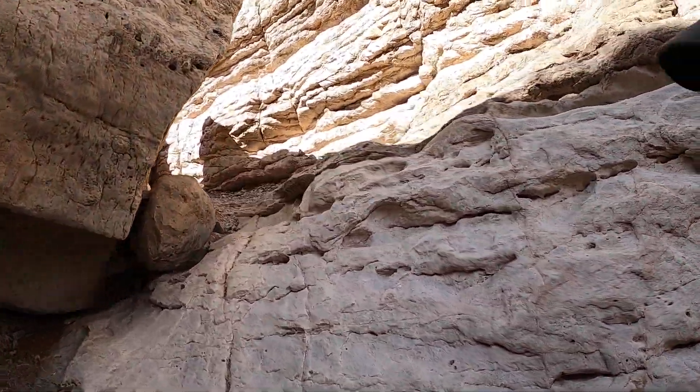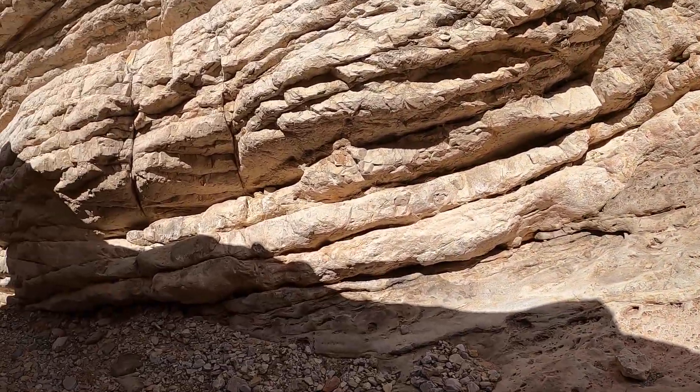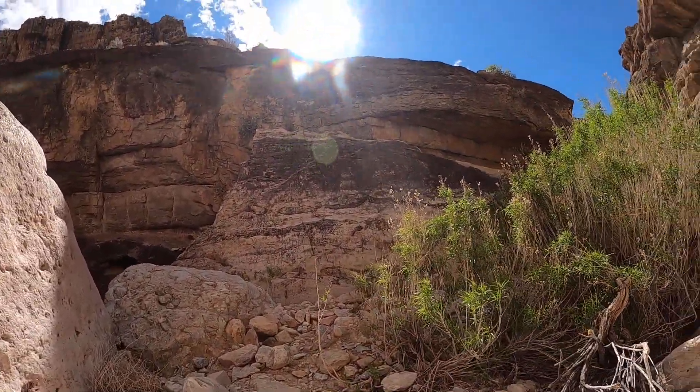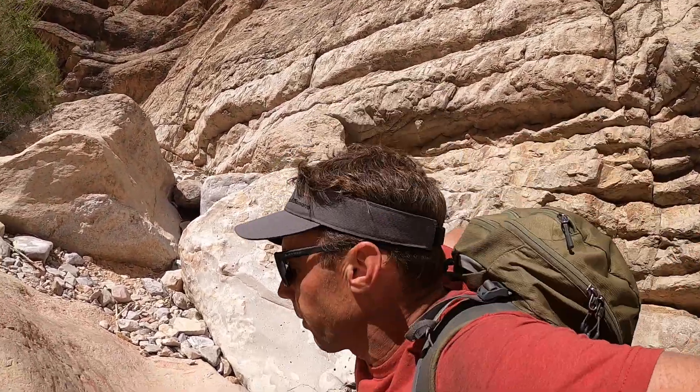A pretty impressive, cool little landscape here in one of these neat little drainages in the northwest corner of Arizona.